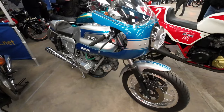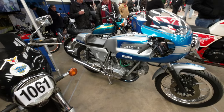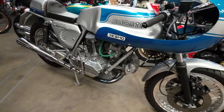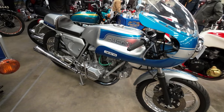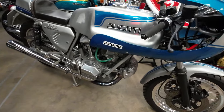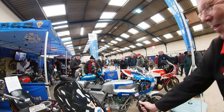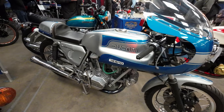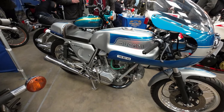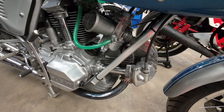Ron Haslam. There's a Ducati 900 Super Sport. I was going to say is that a bevel drive - I think it is. I think that's how they drove the valves at the top. There are plenty of people more qualified to answer that question. I'm not a Ducati expert, but obviously the modern Ducatis have all got belts.